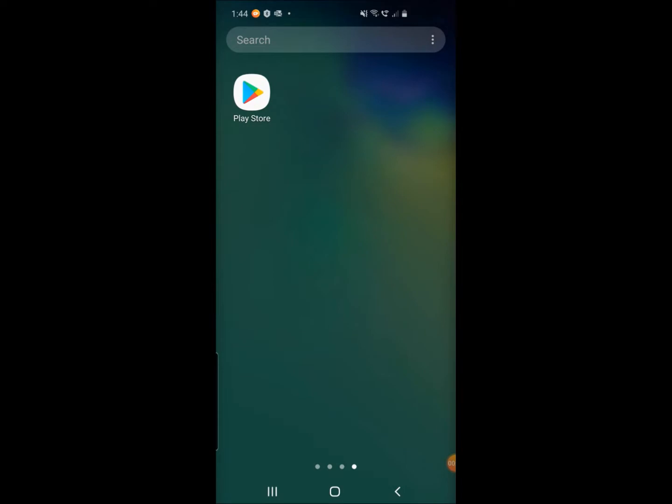We're here for a tutorial video where we're going to help you load the MyScore app to your phone. If you're using an Android device, you'll need to go to the Play Store. If you're using an Apple device, it would be the App Store.